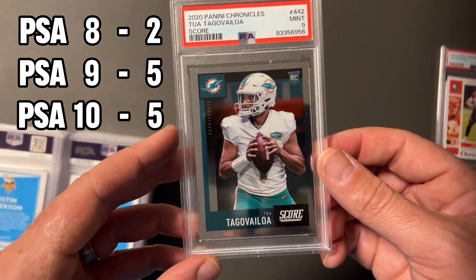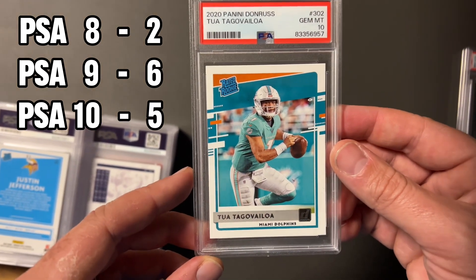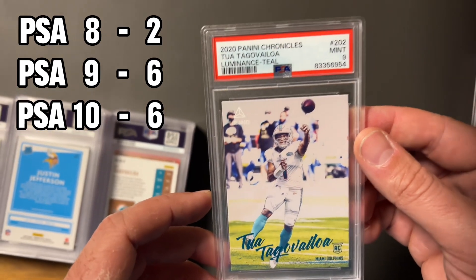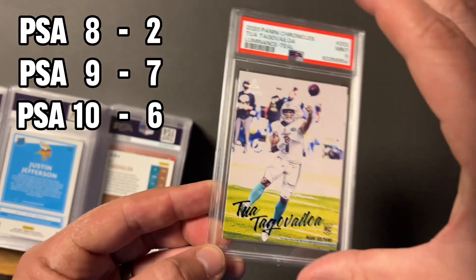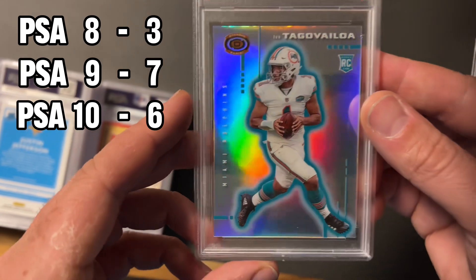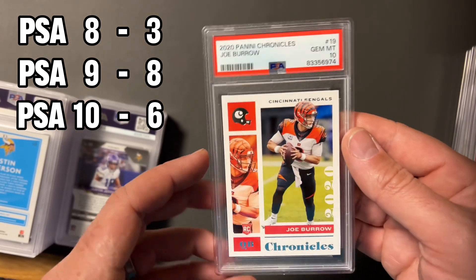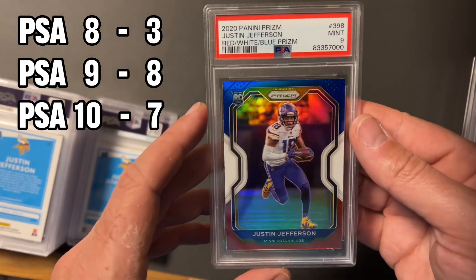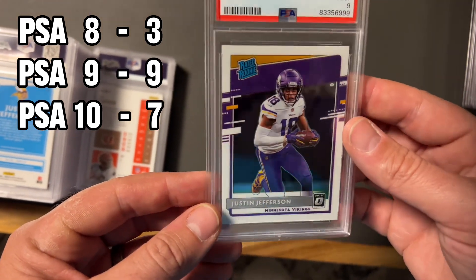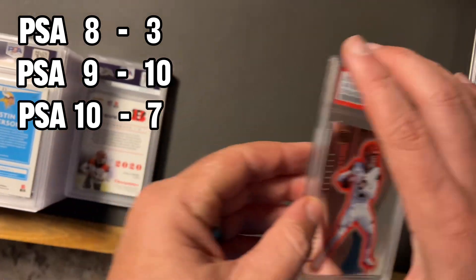Back to another Burrow gem mint 10, let's go! For the second pile: this was the base Score from the Chronicles box and this took a nine. We got the Donruss — not the optic but the Donruss — gem mint 10 rated rookie. Looks like we're on a little run of Tuas. We got a nine here from the luminance teal. We took another silver — took an eight on this silver, such a beautiful card but a little hard. Gridiron Kings — took a nine on the Burrow. Back to base Burrow, another gem mint 10. The red, white, and blue prism took a nine.